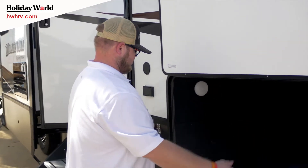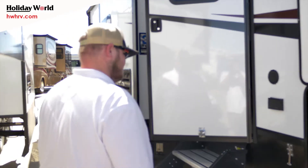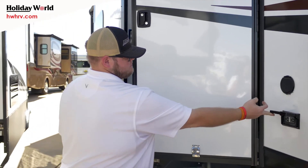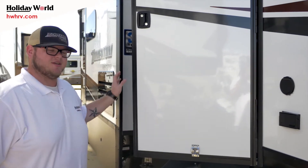Coming back right here, you've got a big large storage compartment. Throw in some gear, whatever you may have — pack a couple coolers, whatever, throw it in there. You've also got your outdoor plug right here in case you want to plug in something, maybe a cell phone charger, whatever.